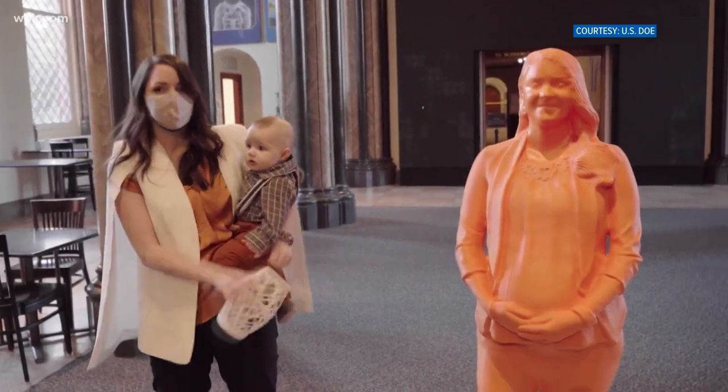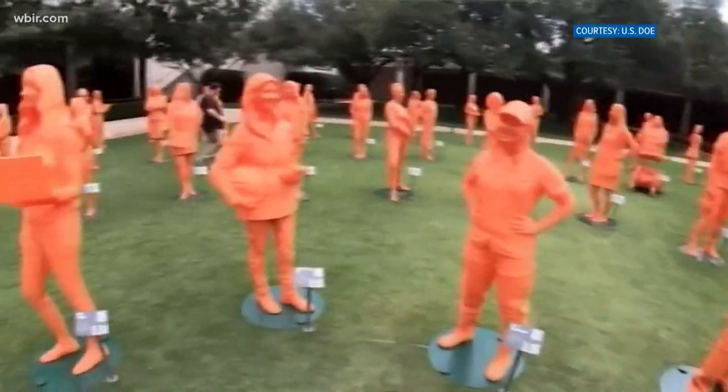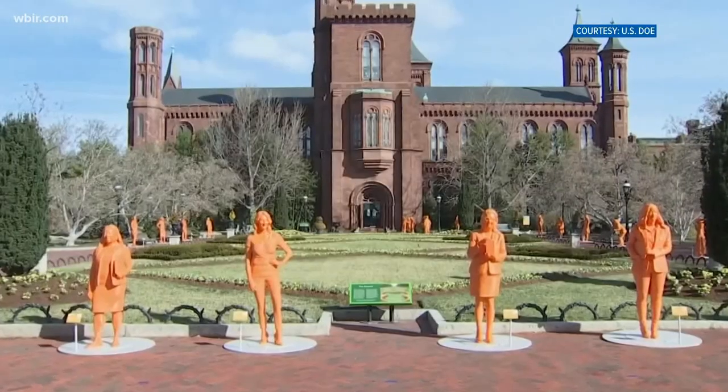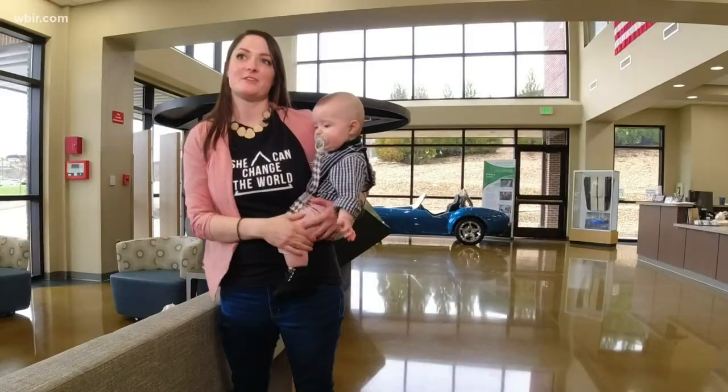Yeah, usually when you have a statue you're long gone and it doesn't really matter, but having a statue while you're alive is pretty cool. Amy is one of 120 women in STEM across the country to be featured in the If Then She Can exhibit at the Smithsonian Museum commemorating Women's History Month.